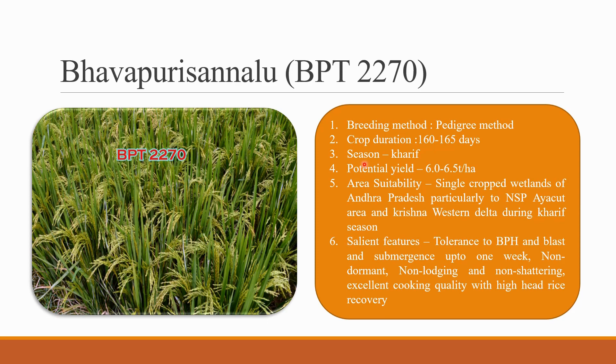Bhavapuri Sannalu is a Kharif season variety with a crop duration of 160 to 165 days. It has very high tillering capacity and strong culms, and its ability to withstand submergence up to 1 week makes it recommended for cultivation in single cropped wetlands of the state.